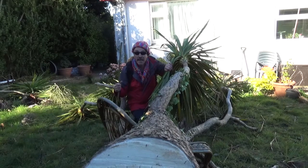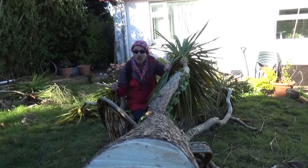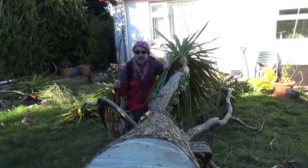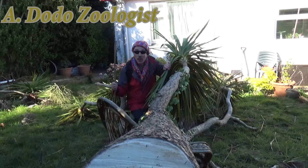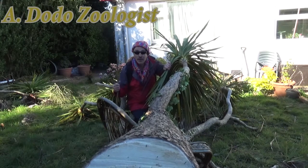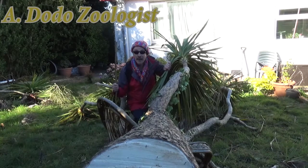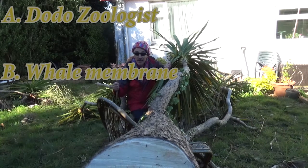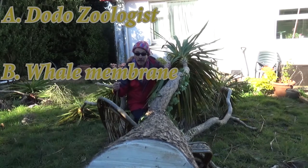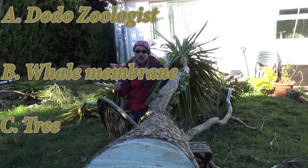If I was to say to you the name Ellen Becciana, what would you say? Who's she or what's that? Here are the options. Is Ellen Becciana A, the name of the zoologist who brought to the world the fact that the dodo was extinct? Or is Ellen Becciana B, the name of the membrane that surrounds the pancreas of the humpback whale? Or is Ellen Becciana C, the name of a type of tree?